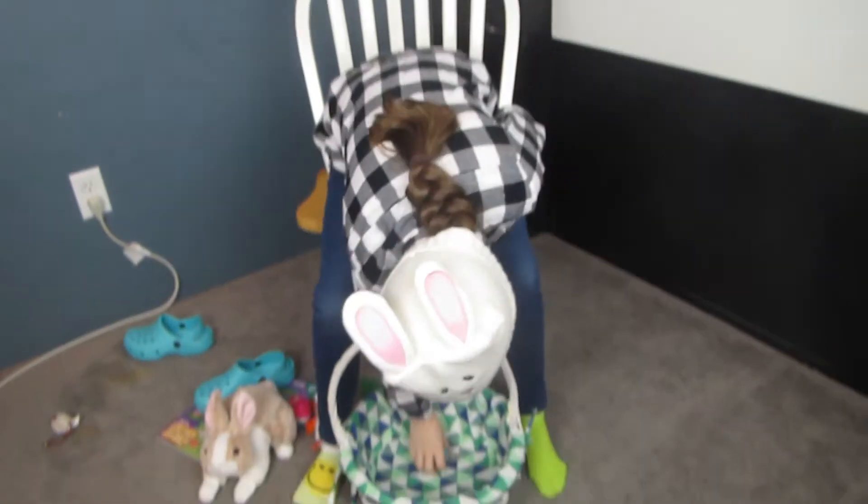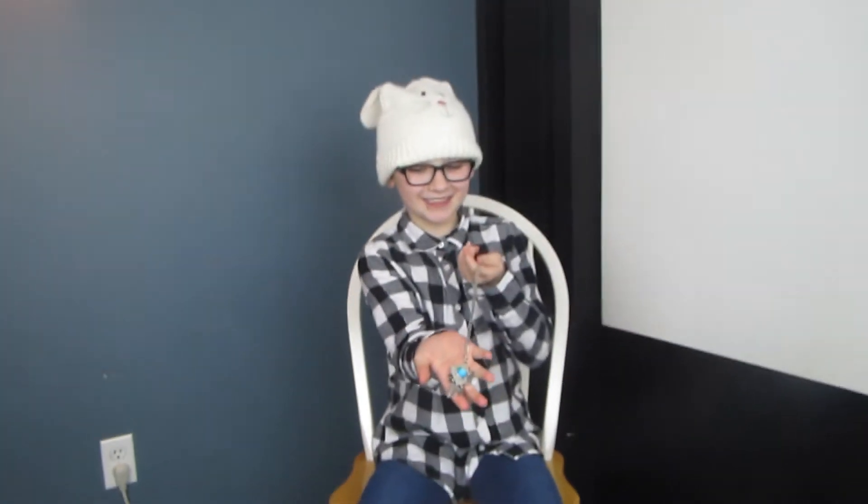And then I've got a necklace. And Shayla's behind the camera recording me. Hello y'all.